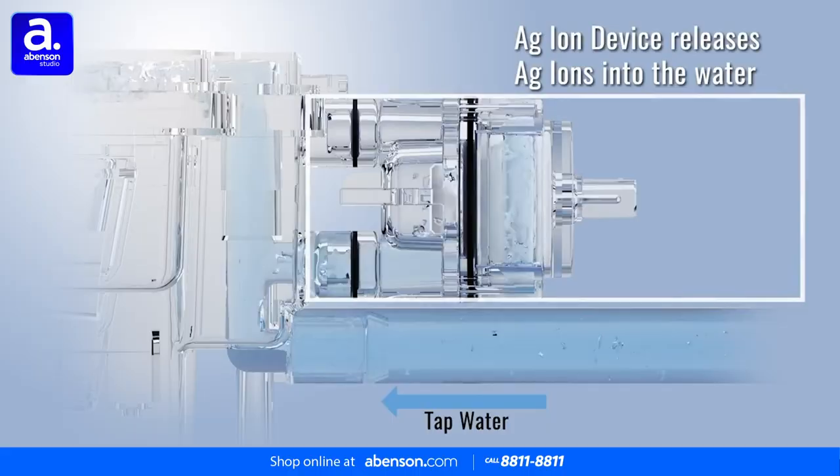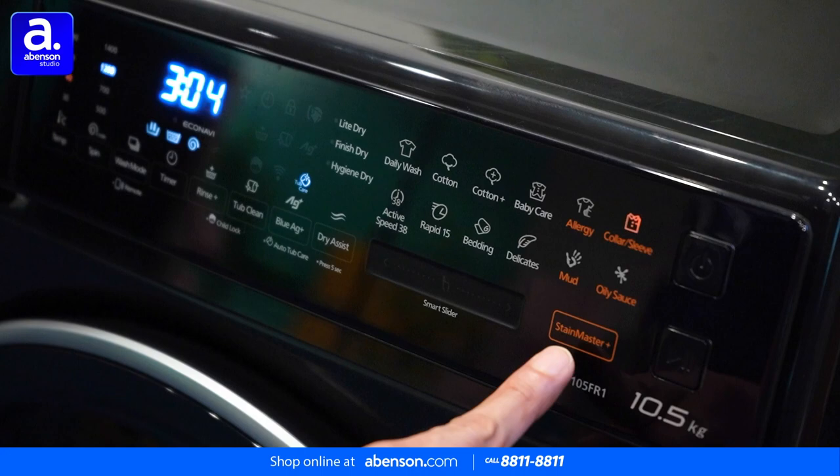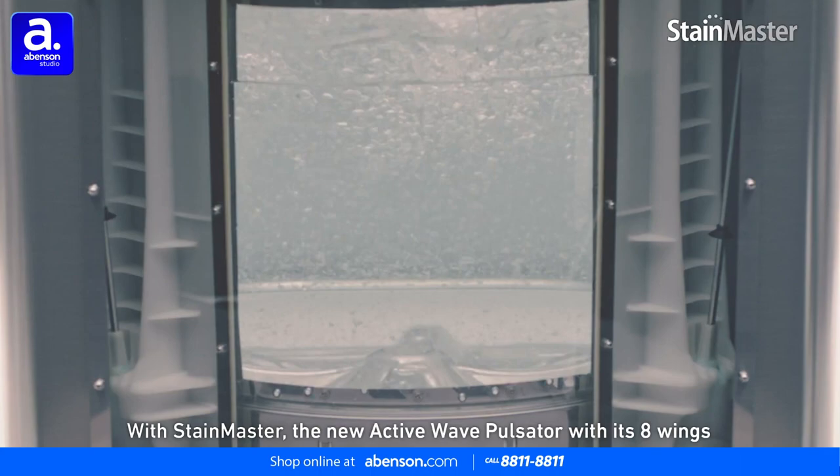Then we have Hygiene Hot Wash. This uses Stain Master Plus technology to effectively eliminate various stains, allergens, mites, and 99.99% of bacteria on fabrics with the ideal water temperature of 40 to 90 degrees Celsius hot wash.